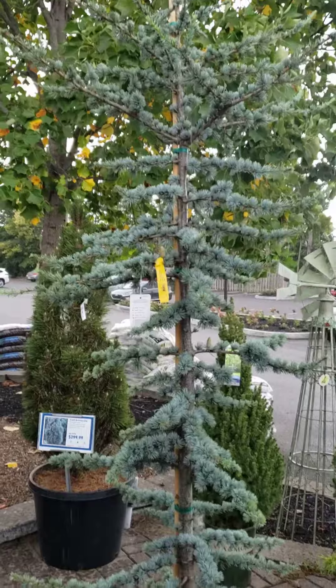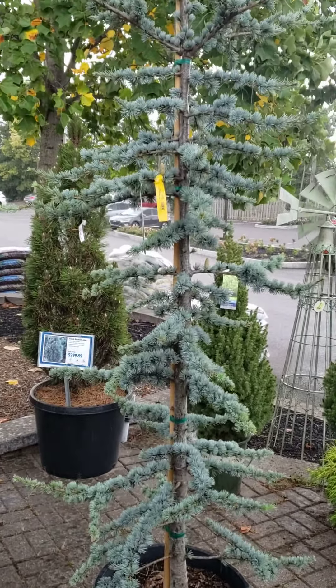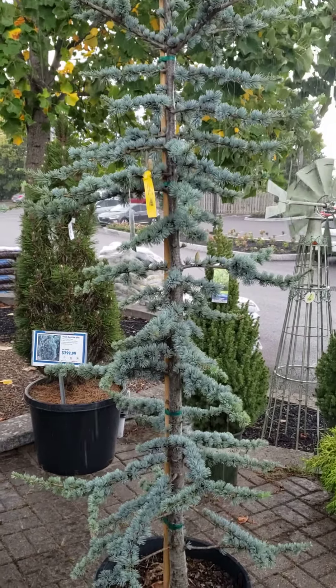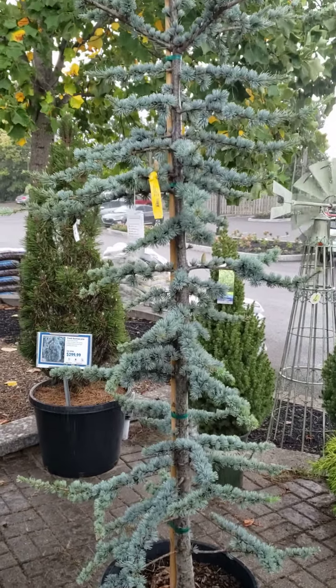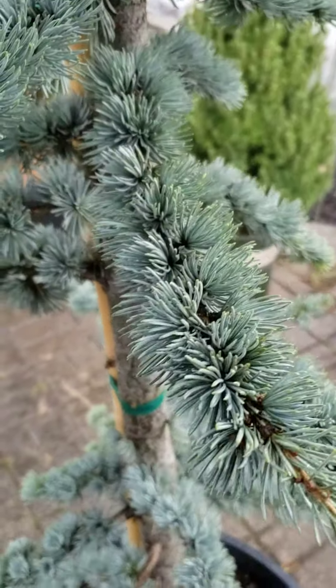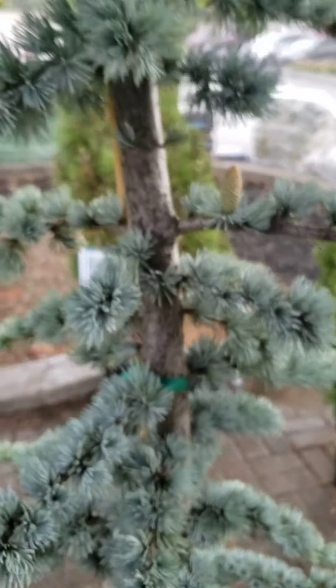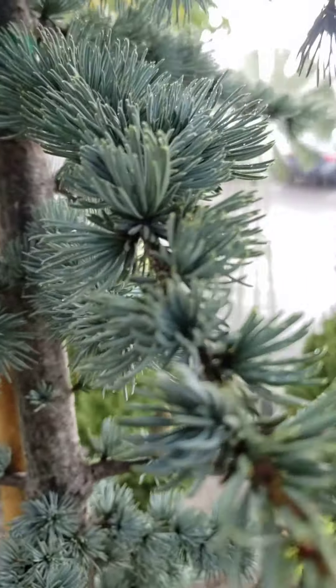So in order to grow these successfully, you have to have them in a protected location, out of the direct line of wind. An east-facing or north-facing area along a building will have the best luck of having them survive in Indiana. If you're in a zone like 6B to 9A, they should be able to thrive for you.